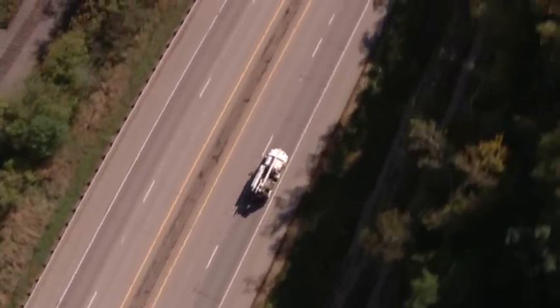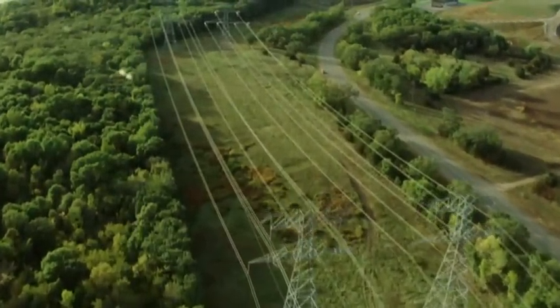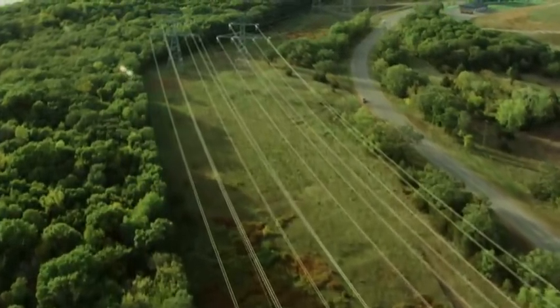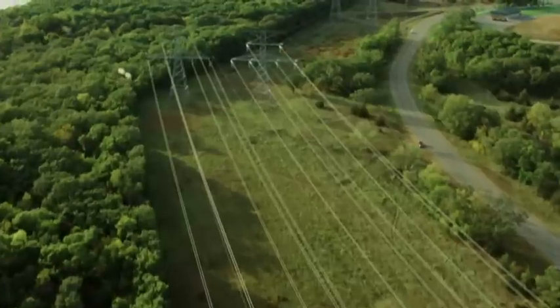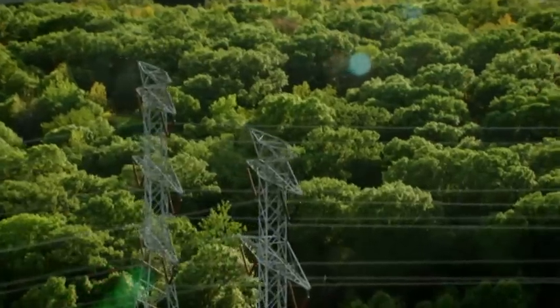It is a very close analogy with highway systems. A freeway was a major bulk transportation corridor. To have new regional bulk transmission is really what we're doing here, and it's going to have benefits down the road for generations.